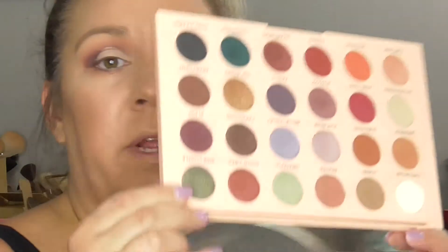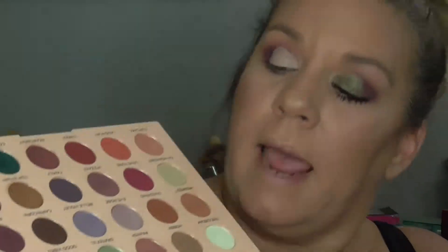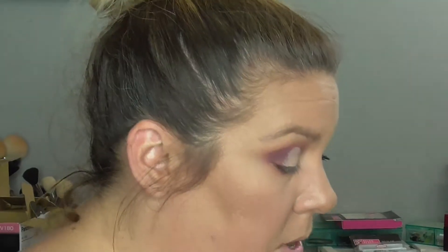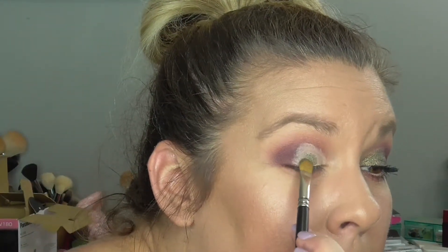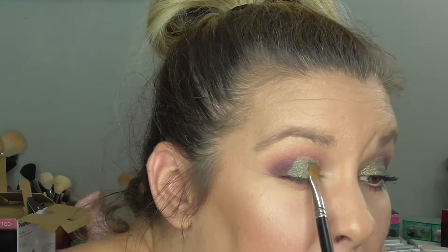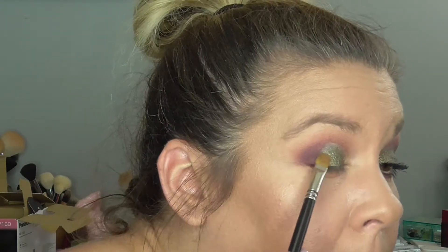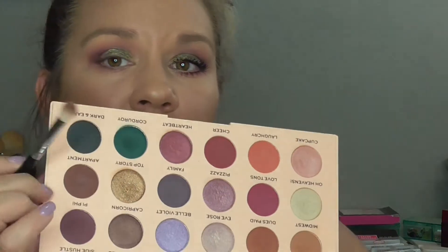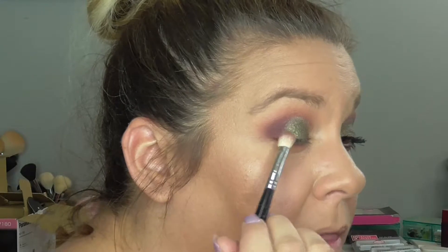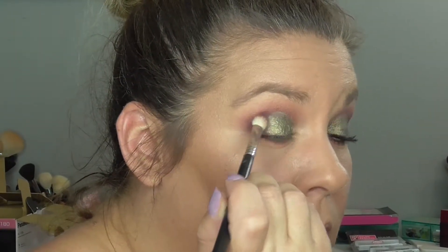Now we're going to go in with this green color right here — it's like an emerald-y green, look at how pretty that is. It is called Side Hustle. First I'm going to put it on dry, then spray it with some Fix Plus to amp up that color. Then we'll go back in with Pai Phi and kind of mesh it over where the green and the purple meet.